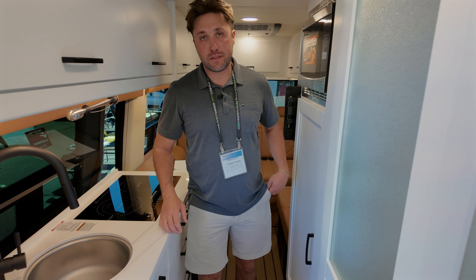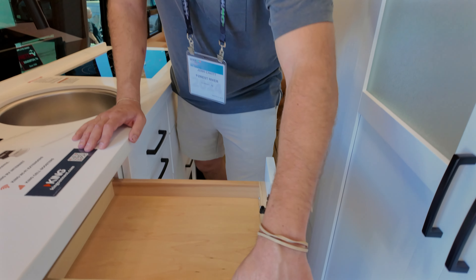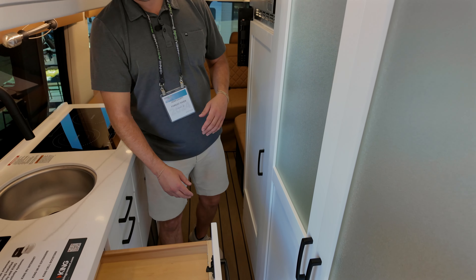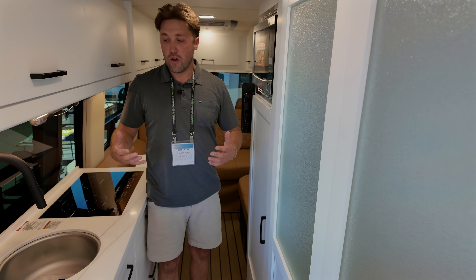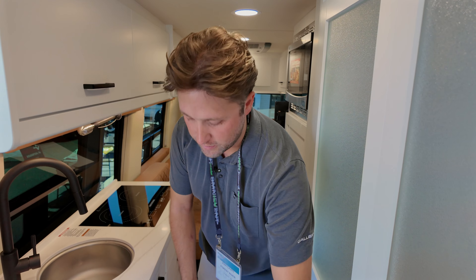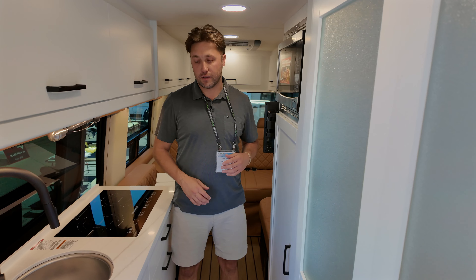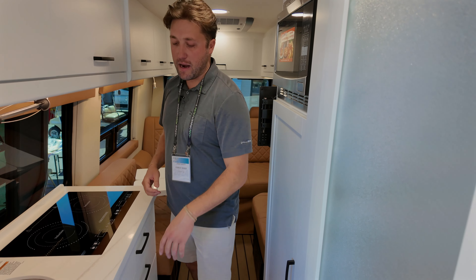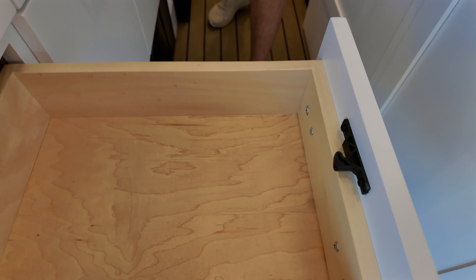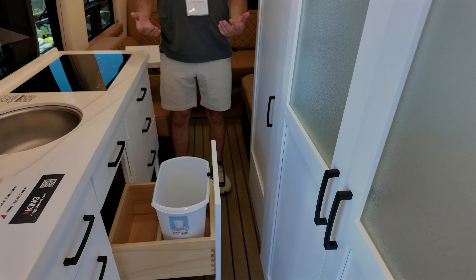The porcelain toilet — not plastic — sits on top of the black tank. The kitchen features solid surface countertops across the board. A standout construction detail: the drawers use English dovetail joinery, which you rarely see in this segment. The drawer bottoms are slotted — not stapled and glued — so this is a very high-end, low-warranty-issue build. There's also a dedicated trash can drawer, one of those small but thoughtful details.